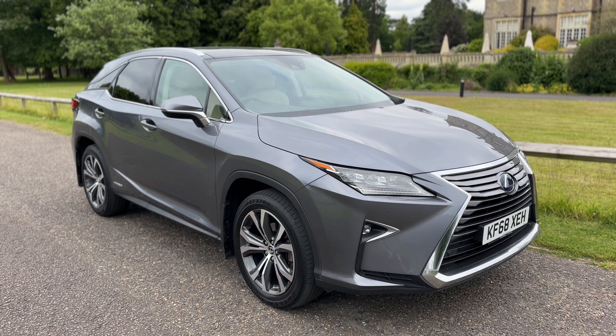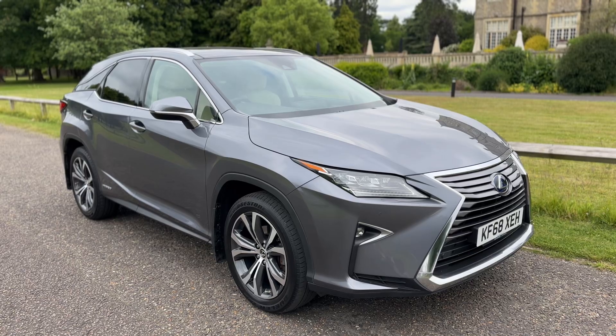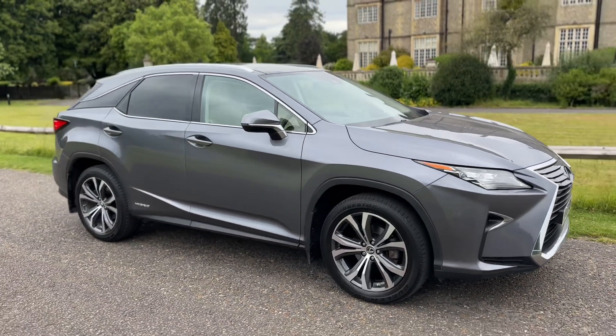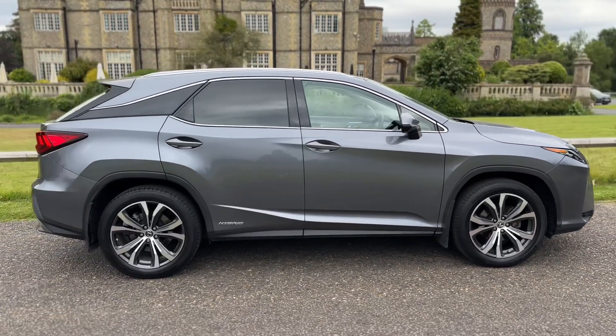Welcome to this video presentation here at Wimbledon Carriage Company. Here we have the Lexus RX 450h on a 68 plate. I'm going to start off by showing you around the outside of the vehicle and then we'll hop in and run through just a few of the controls on the inside.